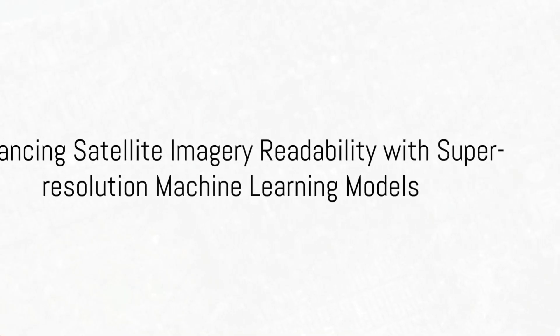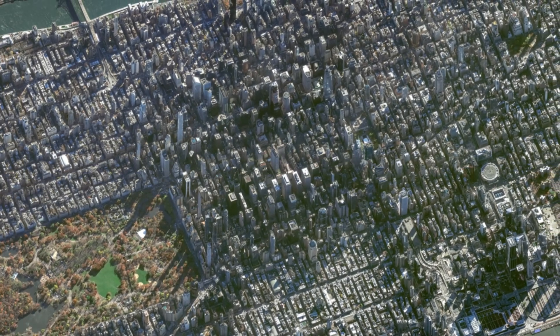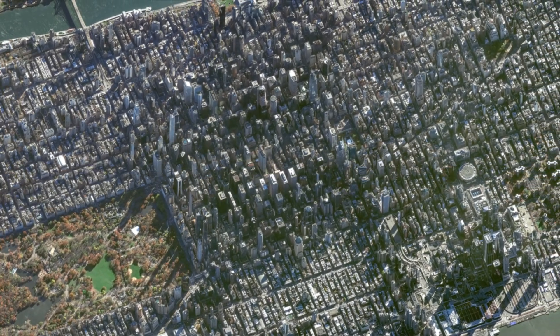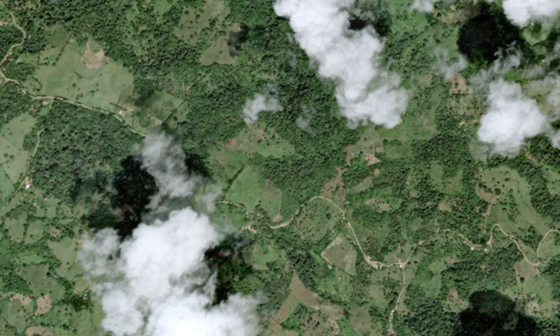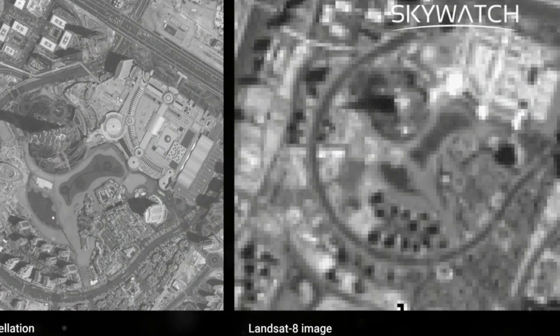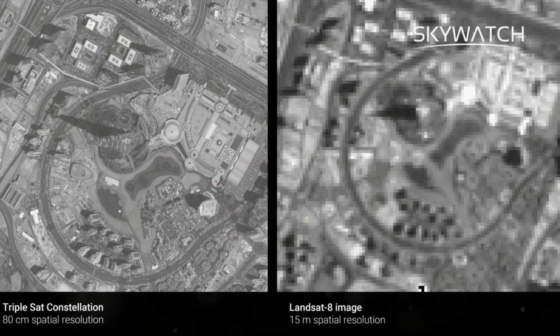In recent years, the landscape of satellite imagery has undergone a remarkable transformation marked by a surge in quality and accessibility. These images have become essential across sectors from agriculture to urban planning. However, even with the best available resolution, analysts often face challenges in interpretation, yearning for a few extra pixels. Enter artificial intelligence, with a groundbreaking solution: super resolution.